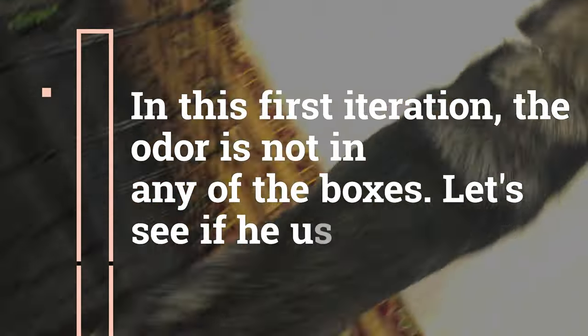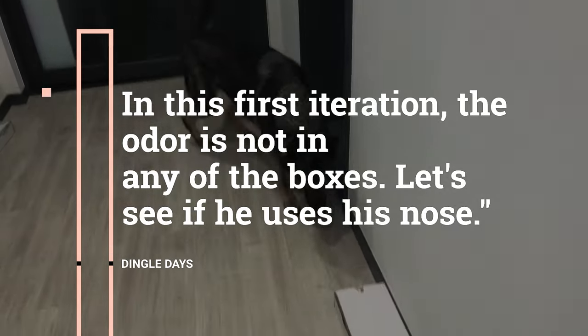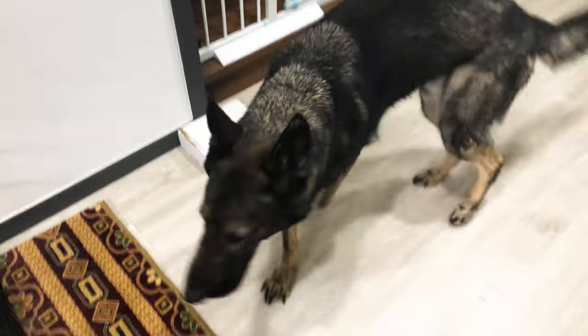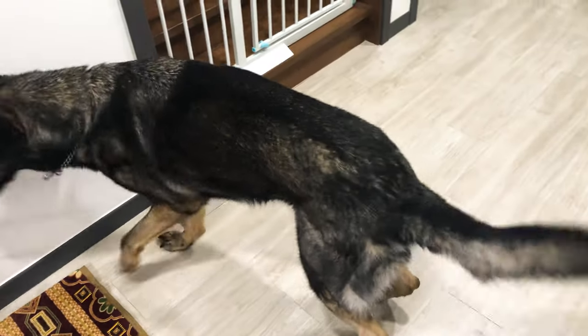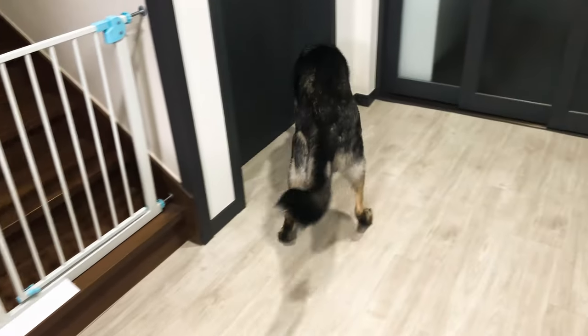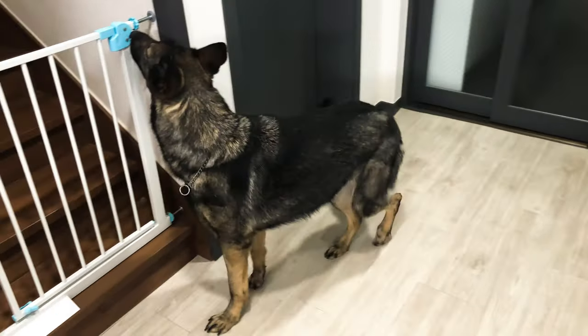Search. Yes, good. You found it, Disney. Good boy.